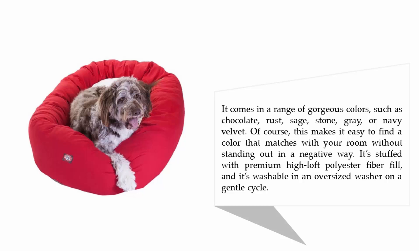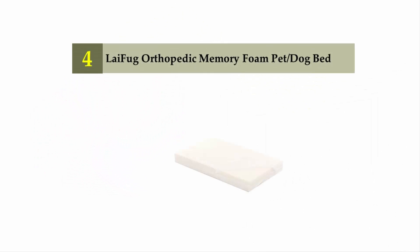It's stuffed with premium high-loft polyester fiberfill and is washable in an oversized washer on a gentle cycle. Coming in at number four: the Lifehug Orthopedic Memory Foam Pet and Dog Bed.